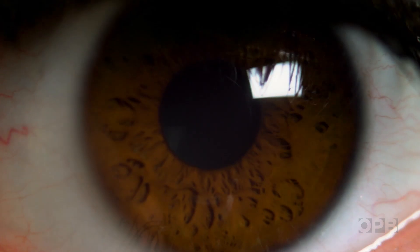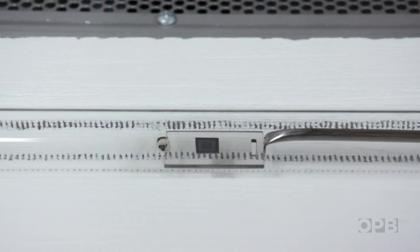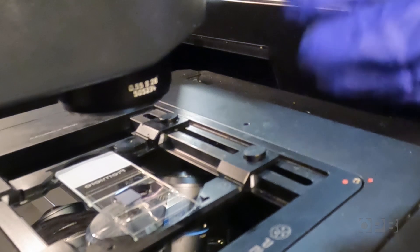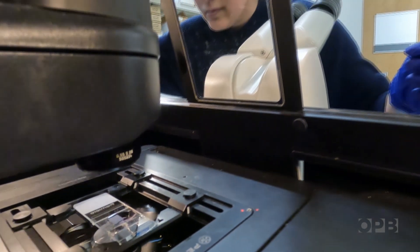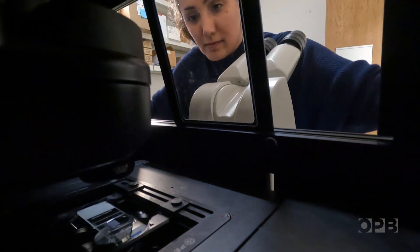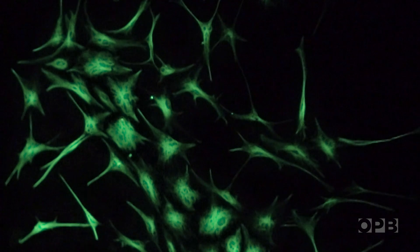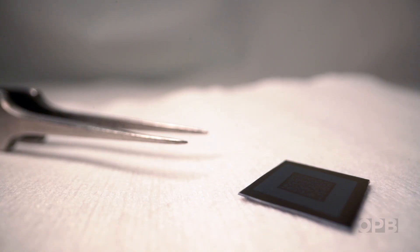That is one of the wonders of science — that just by pushing those frontiers, you can actually do something very useful as well. If we get this right, we could actually restore vision to somebody. If we can crack the interface between mind and machine, who knows where our bionic futures will lead?